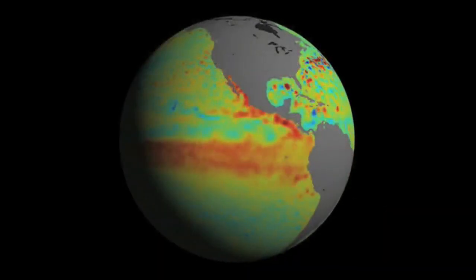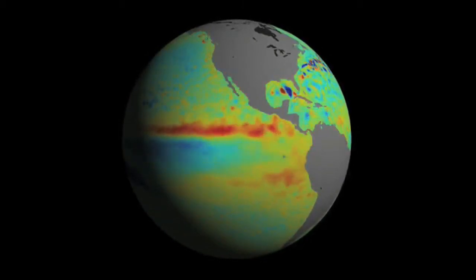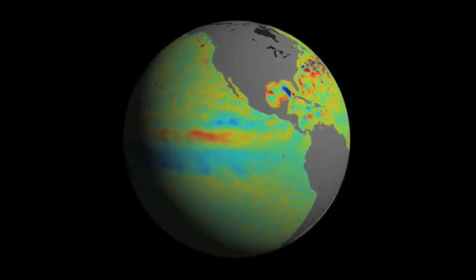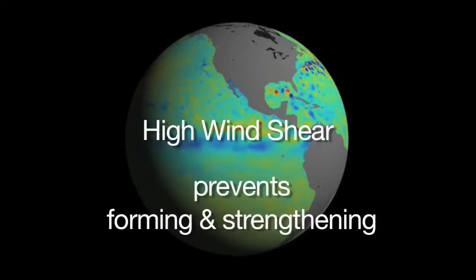Second, El Niño — the periodic warming of the tropical Pacific Ocean — is gone, and the cool La Niña phase is kicking in. La Niña coincides with reduced wind shear, which is not good news. High wind shear is what often keeps hurricanes from forming and strengthening.